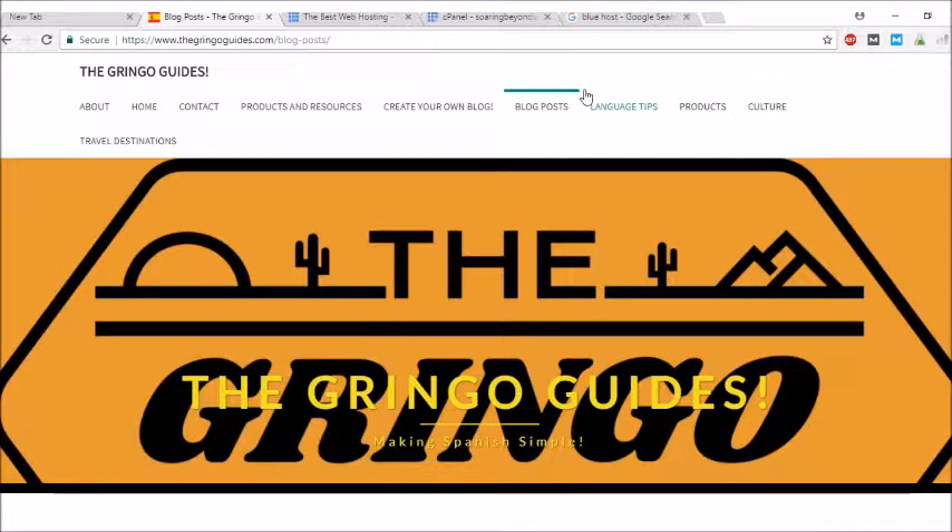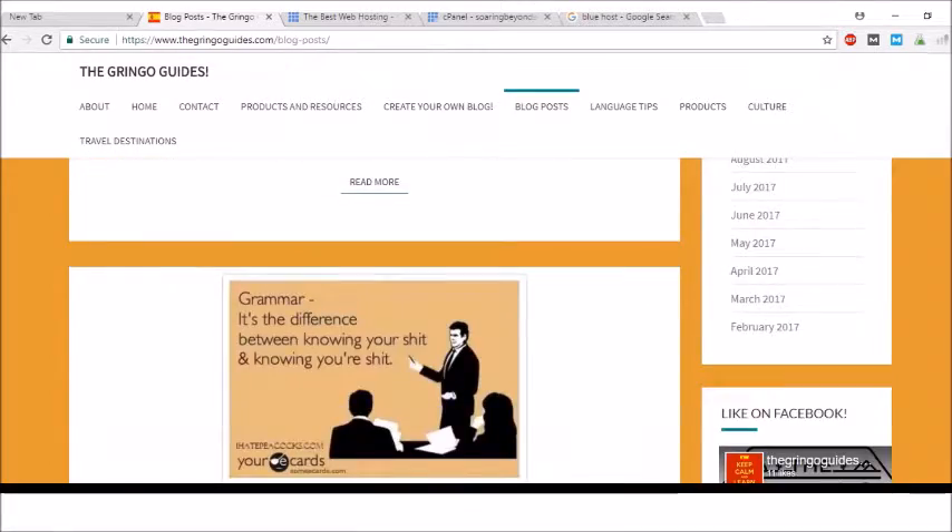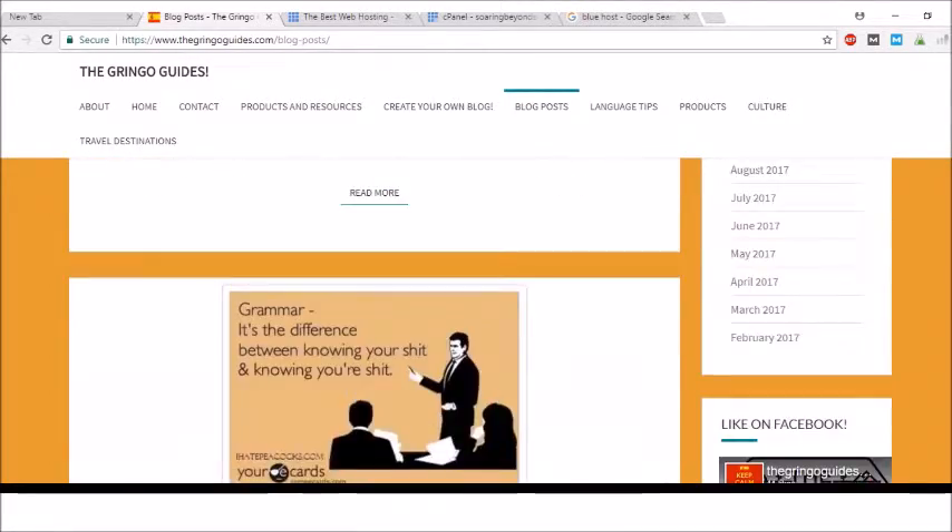Hey guys, it's Dalton over at thegreenguides.com. This video today is all about web hosting. It's pretty cool that we're on the homepage of my website, thegreenguides.com. There's the neat logo, all the categories at the very top. If you scroll down, you can see blog posts and a little Facebook widget.